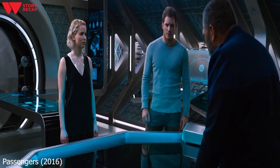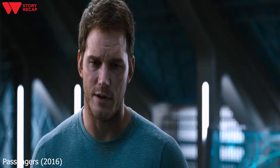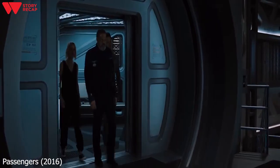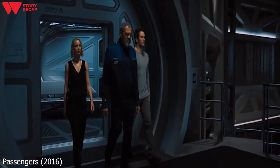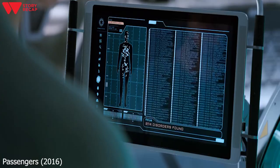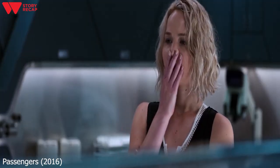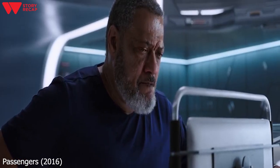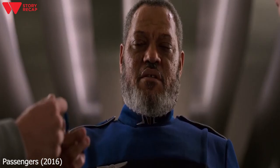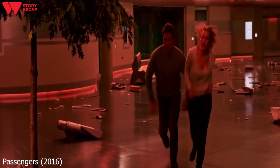Gus asks the computer for a timeline of the various malfunctions and discovers that something happened to the ship two years ago — at the time Jim woke up — which caused a major system to go down somewhere. To find the main cause of the problems, all three head for the main engineering room. Gus passes out as they get there, so Jim and Aurora take him to the medical bay. After an exam they find out that Gus is dying due to hundreds of different conditions, which there is no cure for. They believe the reason is his malfunctioning pod. Before Gus dies, he hands Jim his wristband so that he and Aurora have access to the whole ship.